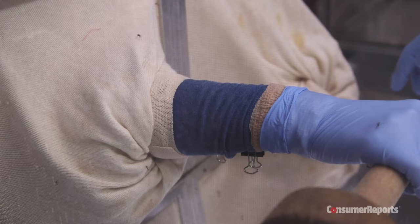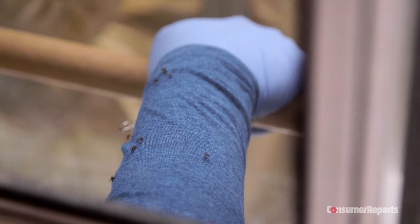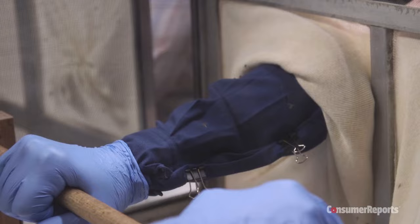Testers put their arms into two separate cages filled with 200 disease-free mosquitoes. The untreated shirts provided almost no protection from bites by hungry mosquitoes. All of the permethrin-treated clothing incapacitated or killed mosquitoes that landed on the shirts.